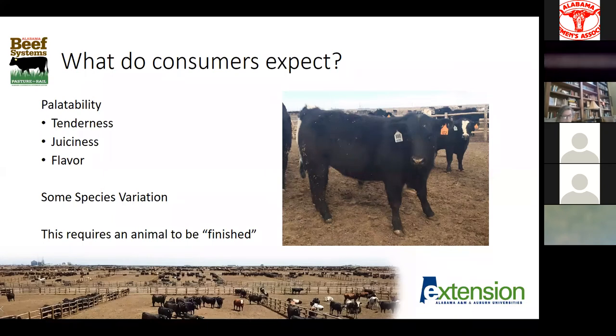We have to think about what exactly our consumers expect. They expect a safe product — if it's going through a commercial packing facility, it's going to be safe, which Dr. Sawyer will talk about on Wednesday. From an eating perspective, consumers have an expectation of palatability: tenderness, juiciness, and flavor. Some of those are different depending on the species.